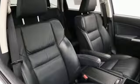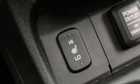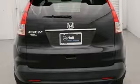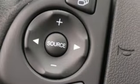Bluetooth wireless audio streaming, power heated mirrors, front heated leather bucket seats, rear camera parking sensor, Bluetooth hands-free link, dual zone climate control, automatic transmission.